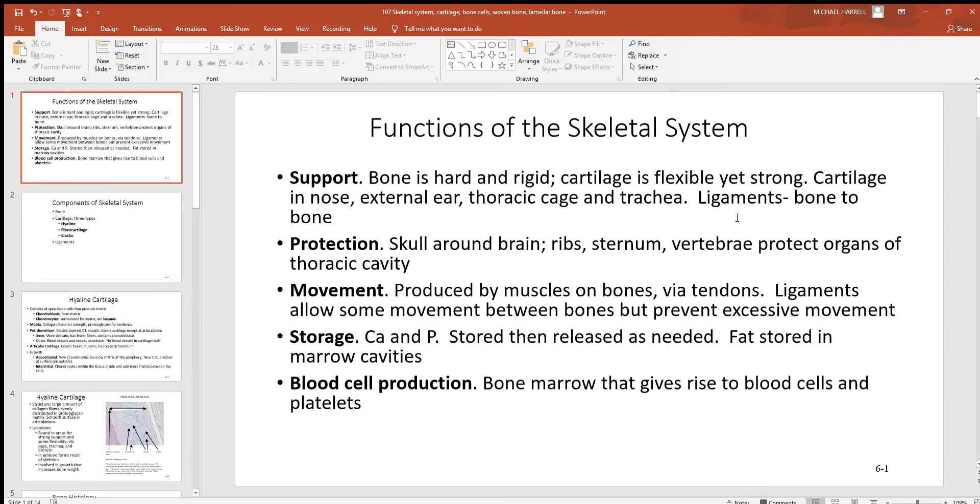Protection. Since this tissue is so hard and strong, look at how our skull protects our brain. Our ribs and sternum protect our heart and lungs. Third is movement. Our skeletal muscle pulls on these bones, using them as simple levers. What binds muscle to bone? Tendons. Don't confuse those with the ligaments that hold bone to bone.